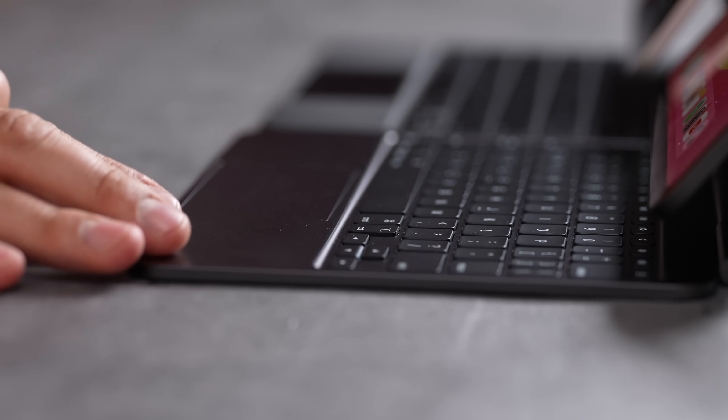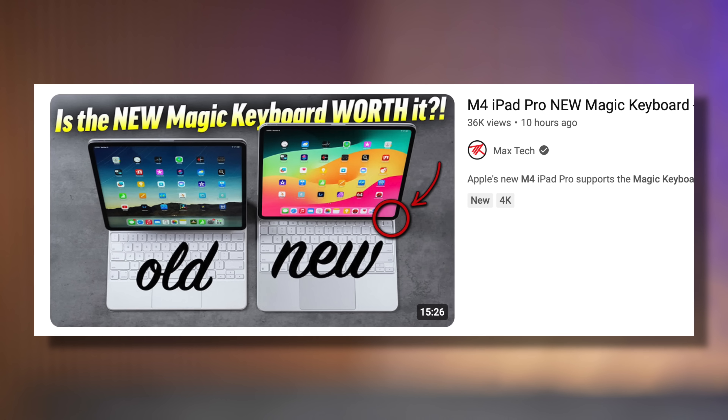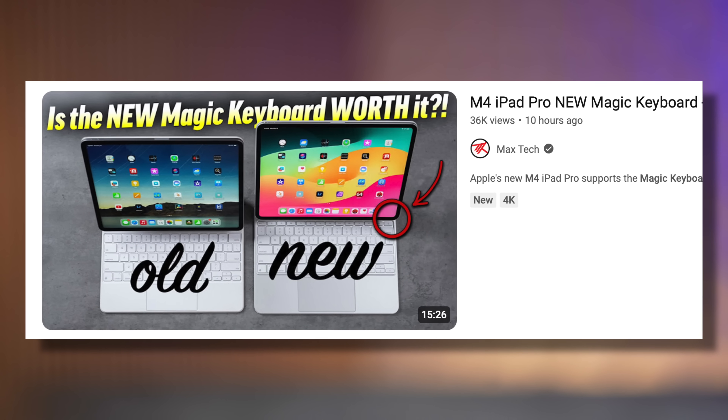The top portion is all aluminum, which feels much more premium. We did a full detailed video on this keyboard if you want to check it out. Now, the front-facing camera on the M2 iPad Pro makes it look like you're not paying attention since it's on the short edge. The M4 iPad Pro's landscape camera is positioned so that when you're using the keyboard and looking at the display, you're actually looking at the camera — it's so much better.